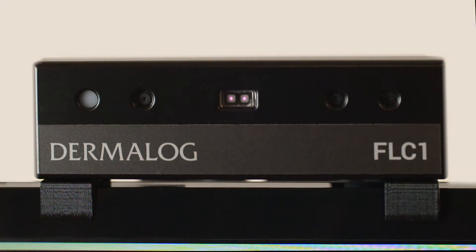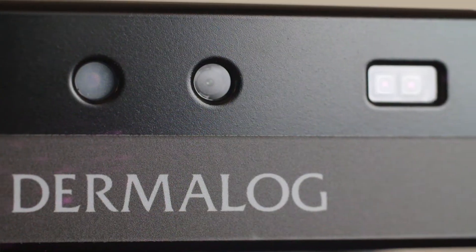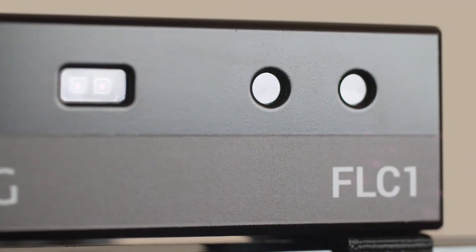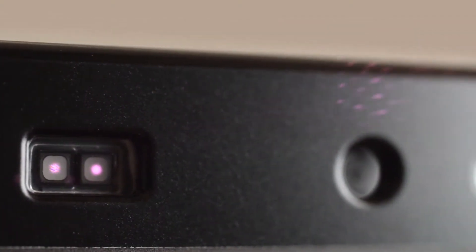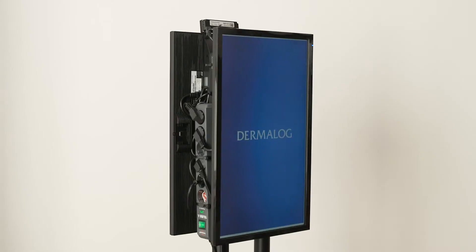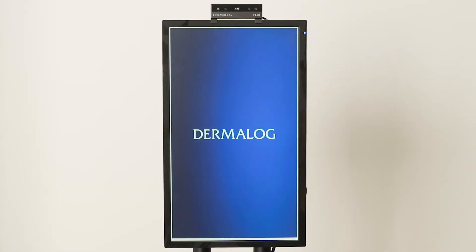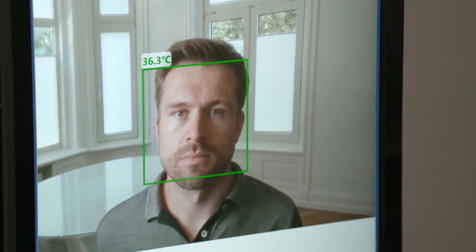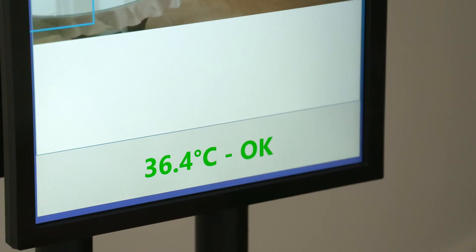When it comes to a viral infection, fever is one of the most frequent symptoms. The German biometrics company Dermalog has developed a camera that measures body temperature with outstanding accuracy and speed, to make a significant contribution to the pandemic's containment. The FLC-1 thermal camera measures body temperature in real-time by scanning a person's face with state-of-the-art sensor technology.